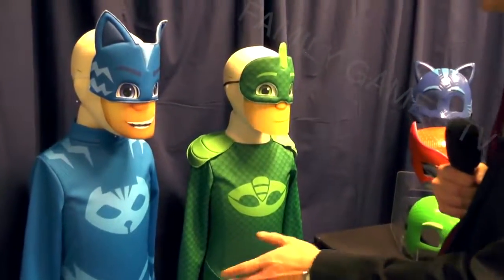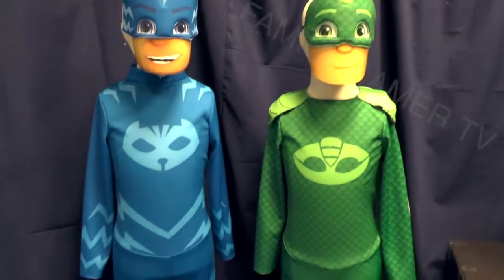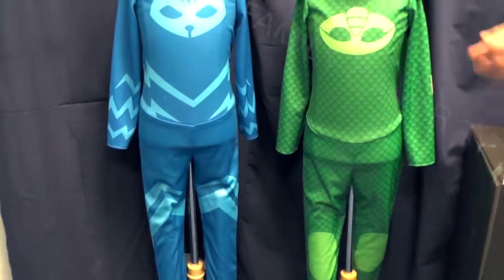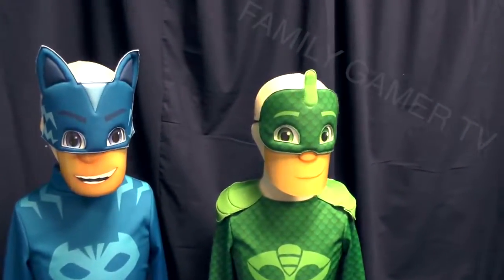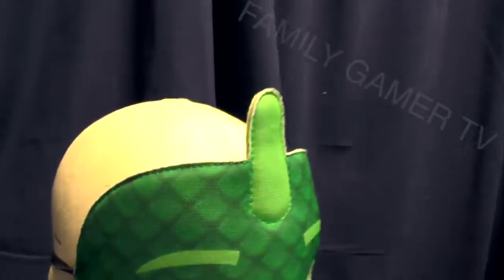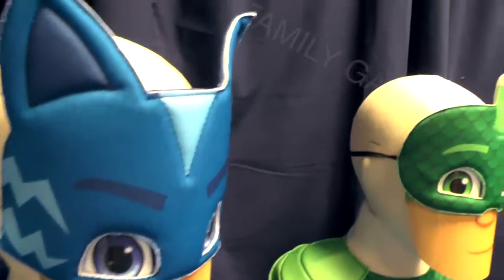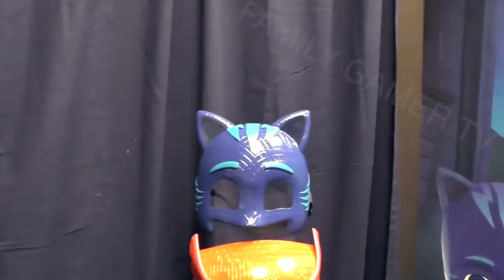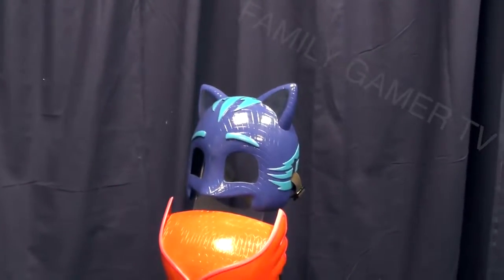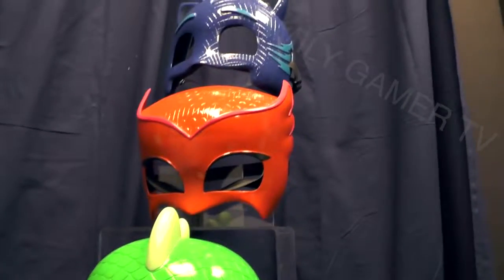Represented here we have Catboy as well as Gekko costumes. You can see there's a lot of detail built in to make sure they look true to the characters — they each come with a mask. The character features are just placeholders so you can see what they'd really look like, but they're all very soft, comfortable, stretchy materials, sized for a four-to-six sizing. In addition to those soft dress-up costumes, we have hard deluxe masks for each of the key characters — top to bottom: Catboy, Owlette, and Gekko.